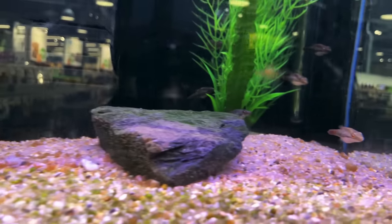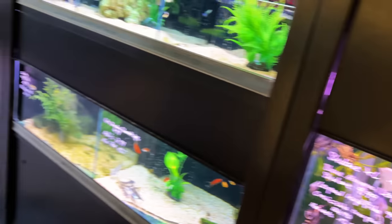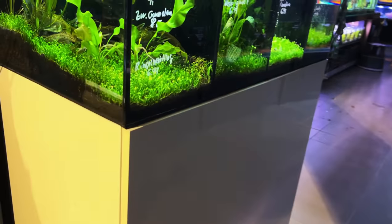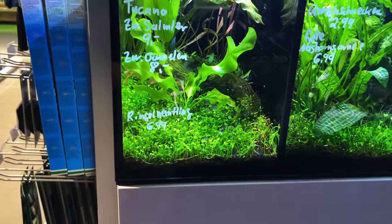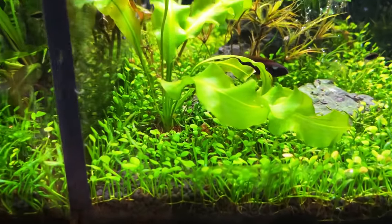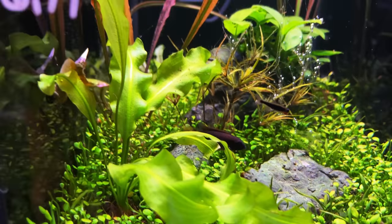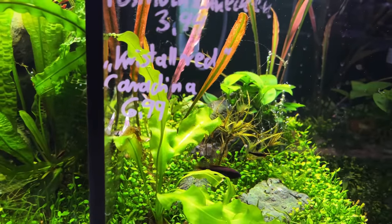Look at all these red-eye puffers. And then you can see all these little planet tanks. I don't know what fish that is back there.